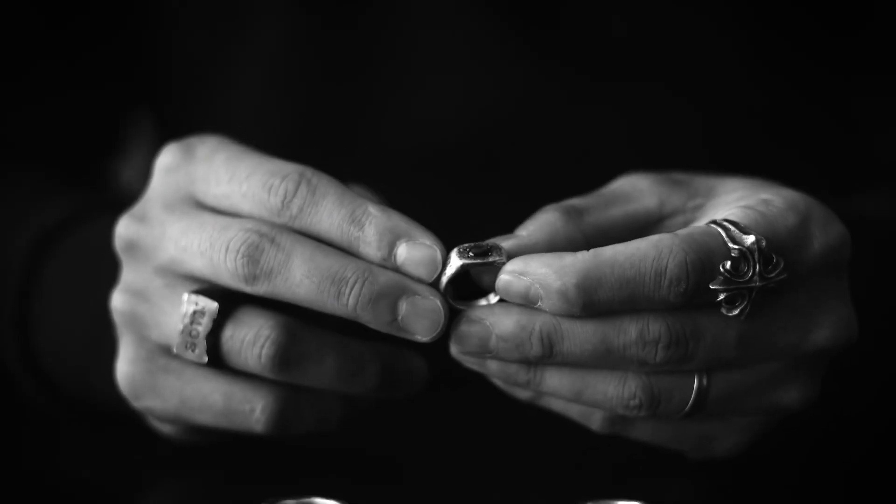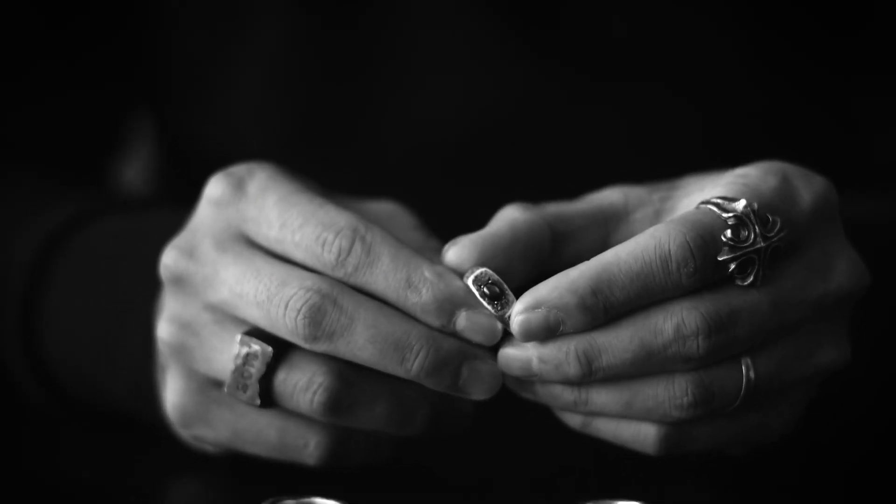My latest piece from Henson is this signet ring that has been oxidized, hammered, and set with a black sapphire.